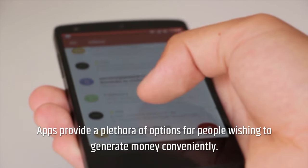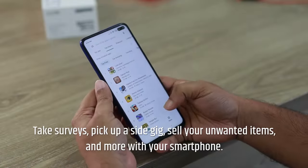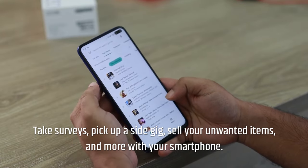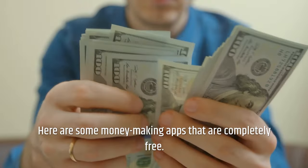Apps provide a plethora of options for people wishing to generate money conveniently. Take surveys, pick up a side gig, sell your unwanted items, and more with your smartphone. Here are some money-making apps that are completely free.